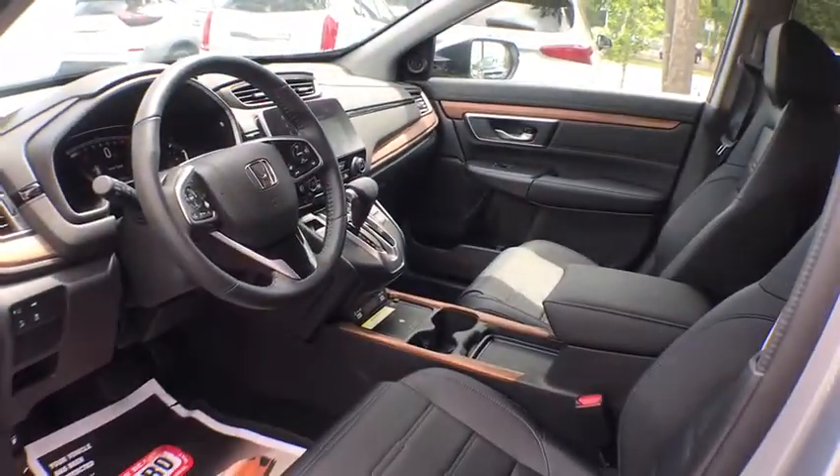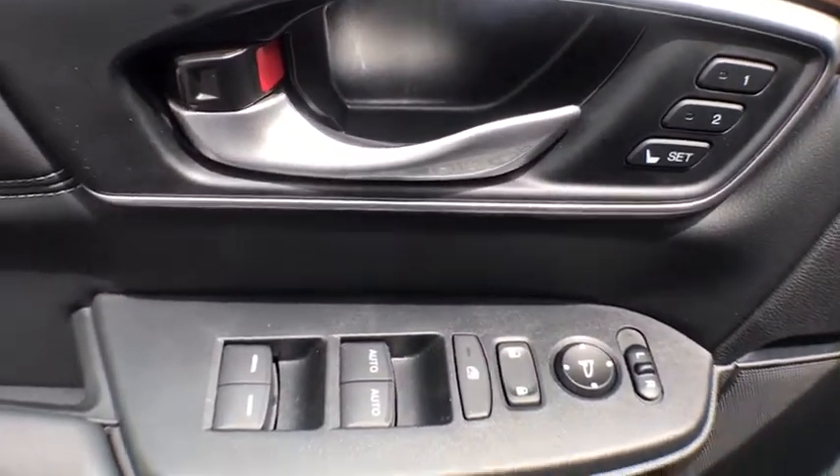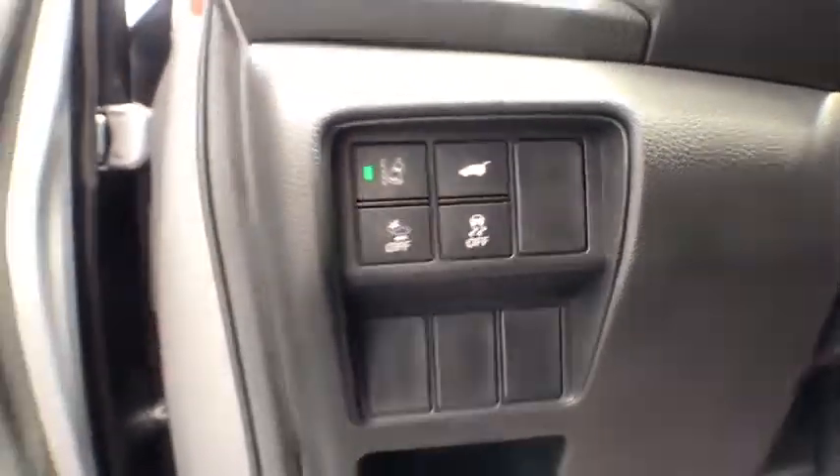Power passenger seat, power driver's seat, traction control, keyless entry, lane departure warning, power liftgate, navigation system, remote start, moonroof, Bluetooth.